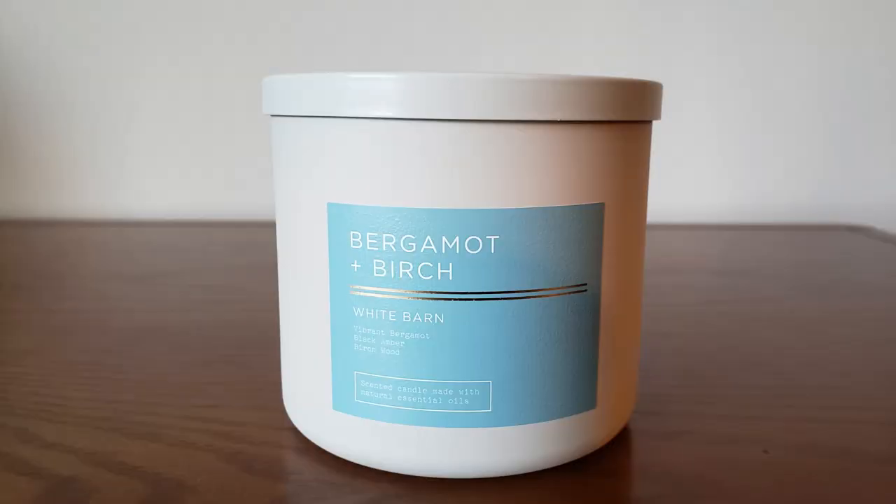But today we are going to talk about this Bergamot and Birch. The fragrance notes are vibrant bergamot, black amber, and birch wood. I like the birch mixed in with the bergamot — I think that's what makes it stand out to me. It smells very fresh and springy, not fresh like a laundry scent, but a fresh spring candle. It smells like something you would use if you were doing a home spa day — that's the kind of vibe I get off of this candle.